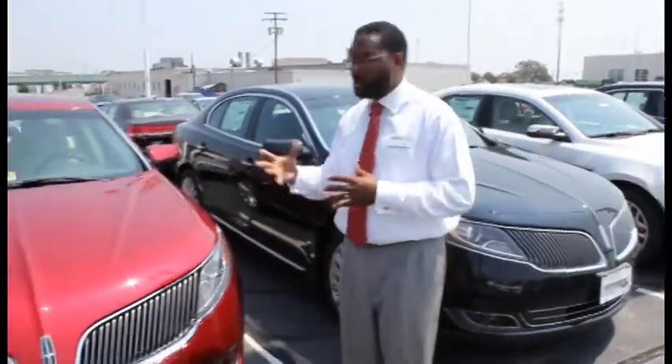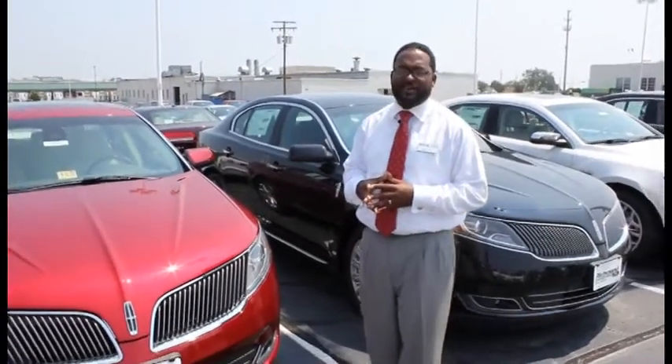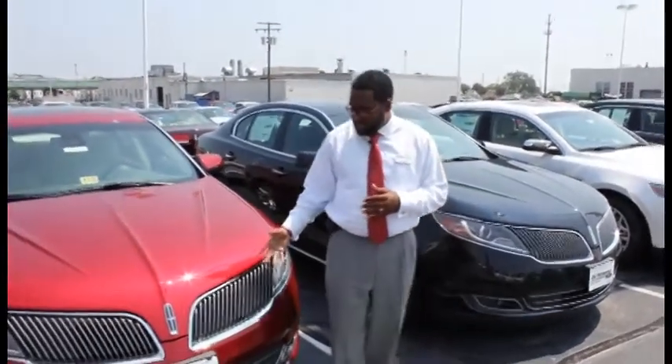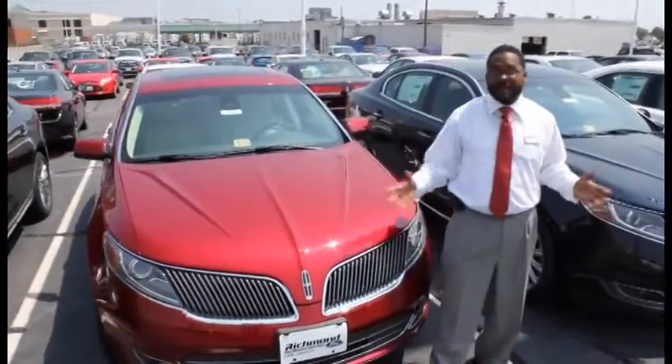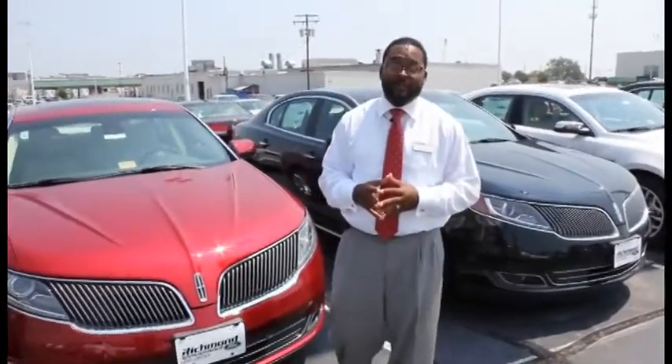As you see, we have a great array of your Lincoln MKS's 2013s. Awesome vehicle. As you see, we have a split wing grille. Looks like an eagle flying away. Just come see us here at Richmond Ford Lincoln on West Broad Street 4600, where you spend less and love your drive.